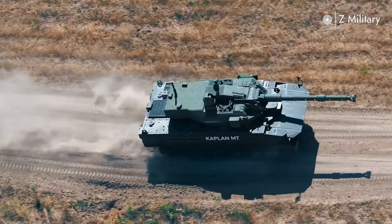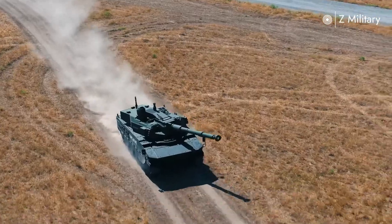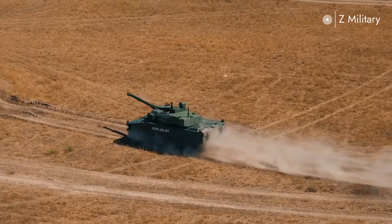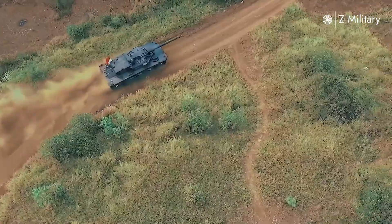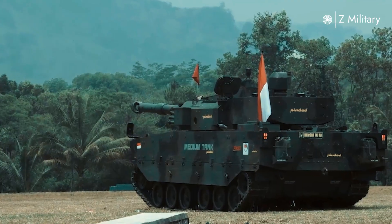Its relatively lighter footprint compared to main battle tanks makes it easier to transport by ship or aircraft — a crucial factor for Indonesia's archipelagic geography. Crewed by three members — commander, gunner, and driver — the tank is designed with ergonomics and survivability in mind. Inside, advanced electronics and battlefield management systems allow seamless communication and coordination with other units, aligning with modern network-centric warfare.